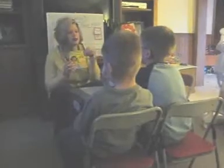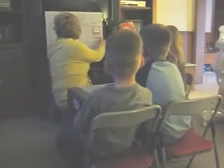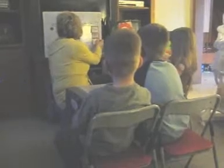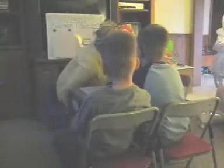So we planted a seed. Now let's review what we learned in our story, starting with what a plant needs. Can you tell me one thing a plant needs? Air is right — that is one.